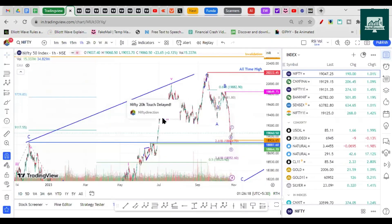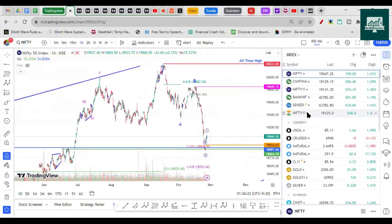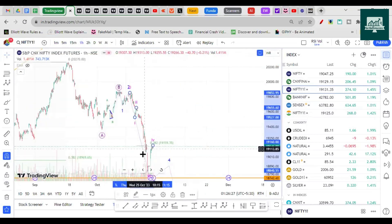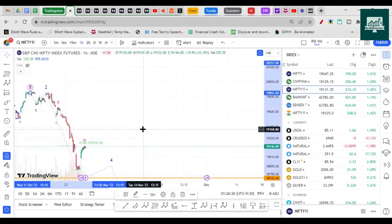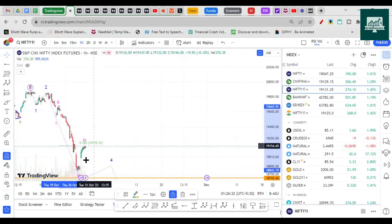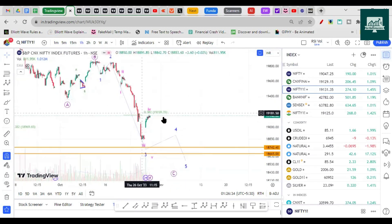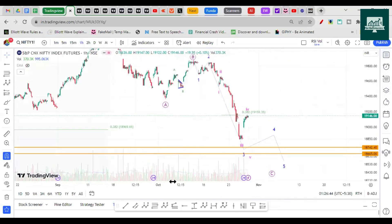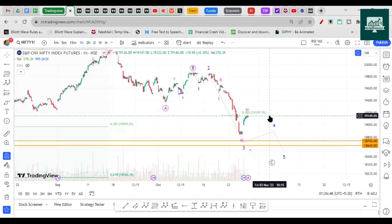When I plotted Fibonacci on these two points, I get the 0.382 retracement at 19,159 — and that's exactly where Nifty has come to. It is at the exact point where it could face rejection. That's why I still believe this is the third of the third wave, followed by a fourth wave completion and then a fifth wave. We will watch that in the next week. Hope you understand and enjoy the analysis — do hit like to support the channel. Thanks for watching, bye bye.